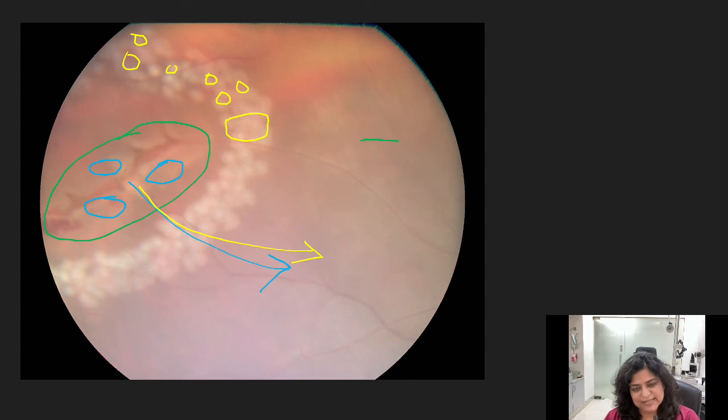It is important to understand that sometimes more tears can occur until the PVD is complete. PVD is a posterior vitreous detachment. So until the PVD is complete, your doctor needs to see you at frequent intervals. Once there is a complete PVD, your retina is safe. Just because you have lasered one area, it does not mean that another area will not develop a tear. So you need to keep a watch until the retina is safe.